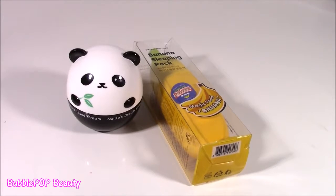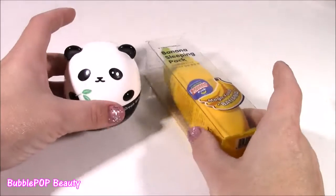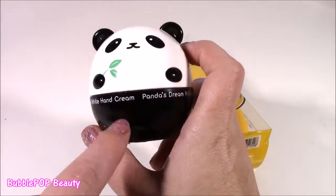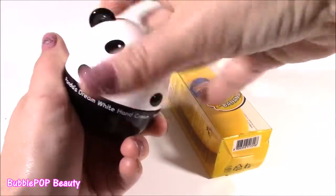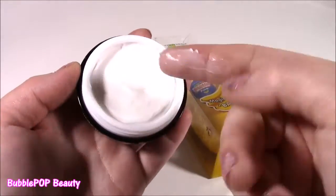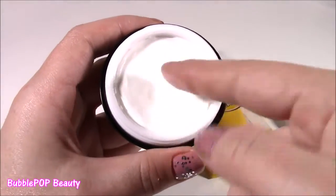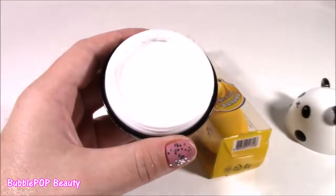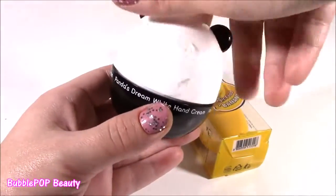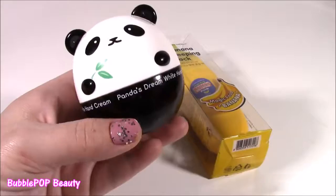Speaking of moisturizing, while I was out I also found two more moisturizers — both Korean Beauty, which I love. The first one is called Panda's Dream White Hand Cream. You just twist off the top, and it's kind of like a lip balm texture. It's so silky, super light, and has the most amazing smell — like flowers and fruit, kind of like a fruit salad with a floral scent. It's so light and fresh and never leaves your hands greasy. I like to keep one in my room and a smaller one in my purse to travel with.